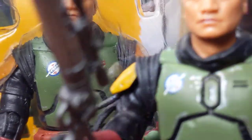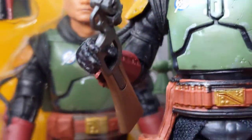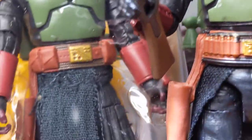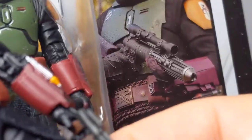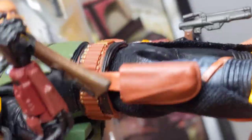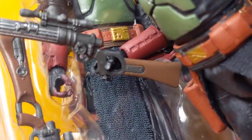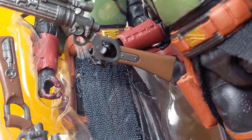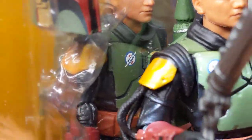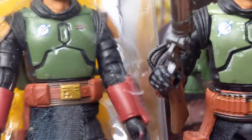We're getting into really subtle stuff here. Same armor, same everything — it's just slightly different weathering. And that's your lot. You can see the gloves have a little bit of a red tinge on the Morak version, but on this one they actually don't. So we're getting into really 50 shades of Boba here, but you get the point.